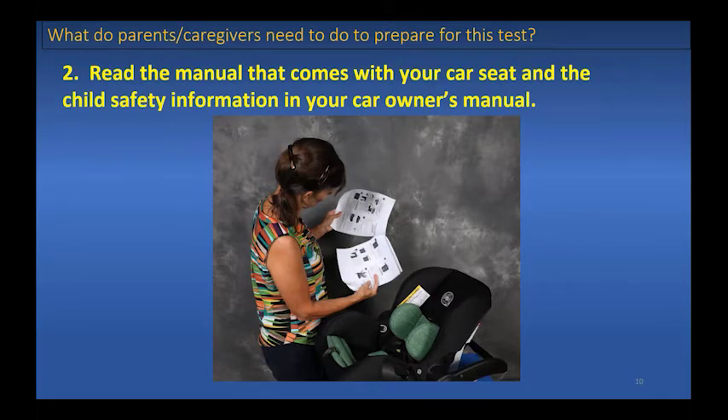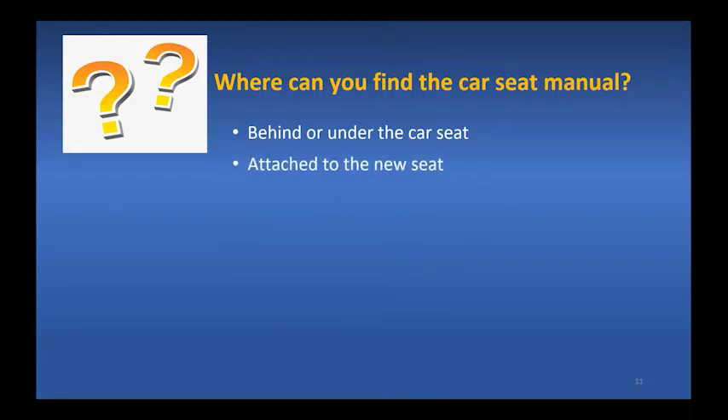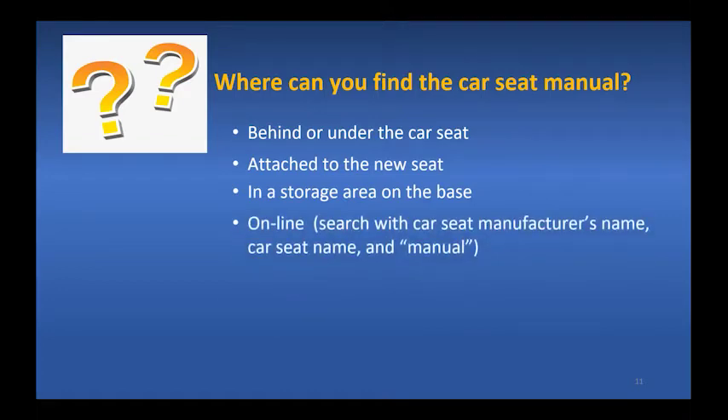The next step is to read the car seat manual, since one brand of car seat can work differently than another. The manual might be behind or under the car seat, attached to a new seat, or in a storage area on the base. All car seats also have a manual available online — search using the manufacturer's name, the car seat name, and the word 'manual.'